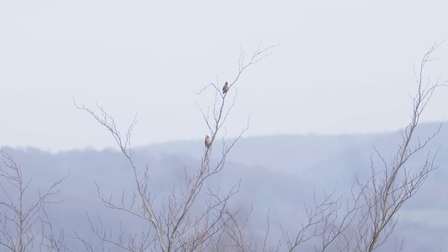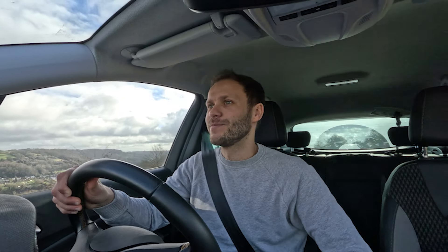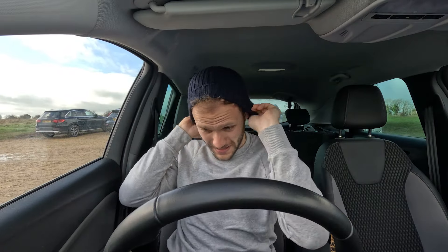Oh, there's some on that tree — yes! Right, let's get pulled over and get the binoculars out. Okay, hats on, binoculars, coat — let's go see some waxwings.